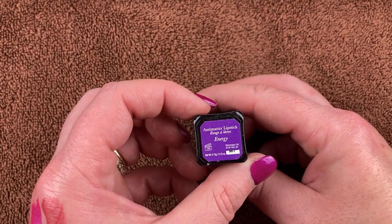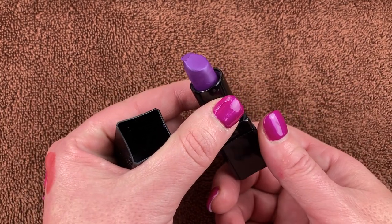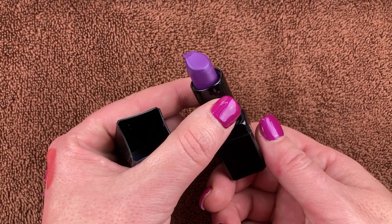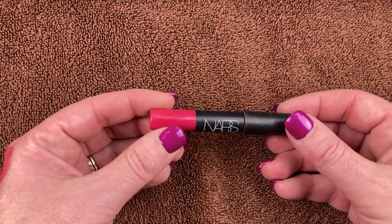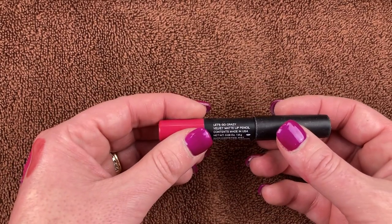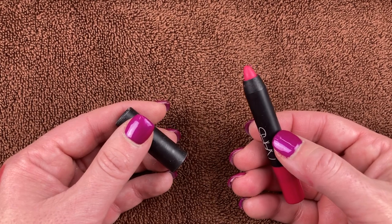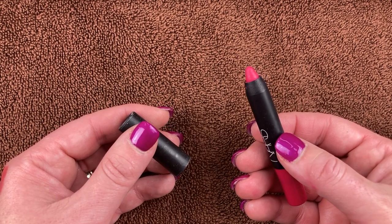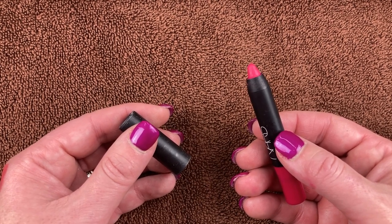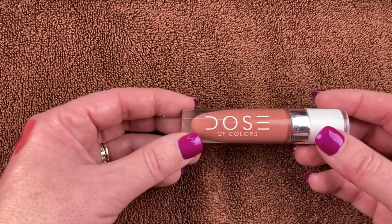I'm pretty sure Steph sent me this Illamasqua lipstick in the shade Energy. I don't think I've used this — it's a beautiful purple shade. I've got to use this one soon. This one I got from NARS — I think it came in a BoxyCharm — in the shade Let's Go Crazy. It's the Velvet Matte Lip Pencil. It's a beautiful shade and I'm going to hold on to it.